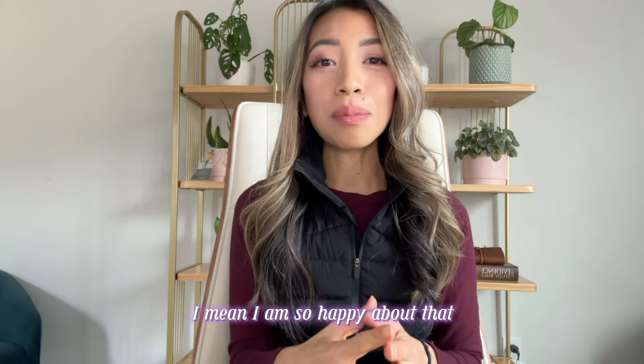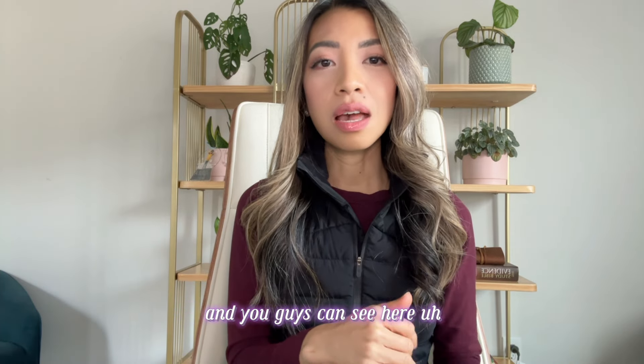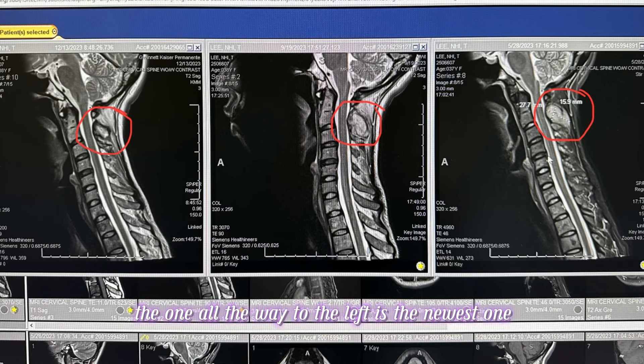I am so happy about that — it went from three centimeters to now just one centimeter. You guys can see here on the scans — the one all the way to the left is the newest one and the one all the way to the right is from May. You can see the difference in size and how much smaller it is.